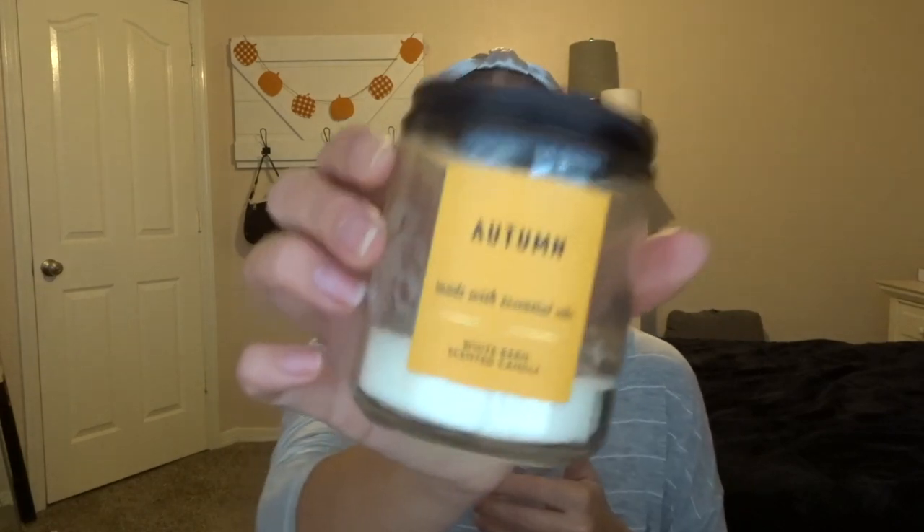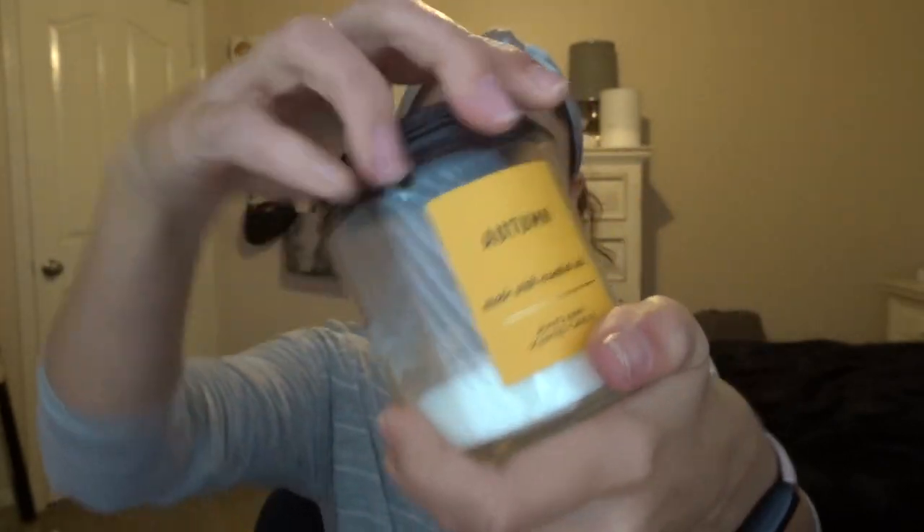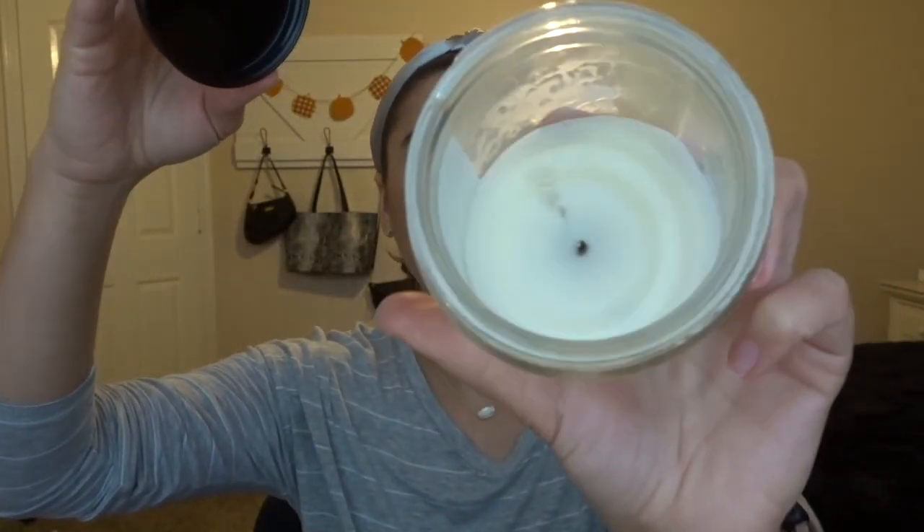The next two are single wicks. The first one is Autumn — I burned it all the way down and it was amazing. Autumn is such a strong candle. It's just a juicy apple scent with a little bit of fresh air. Amazing for this time of year. I absolutely adored it and used it exclusively in the bathroom.